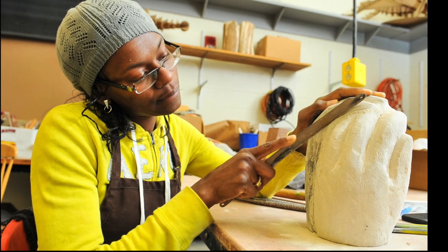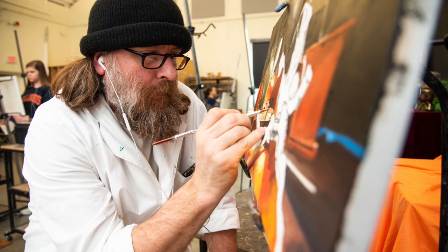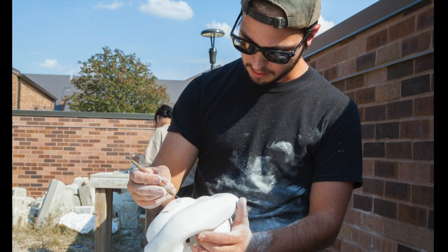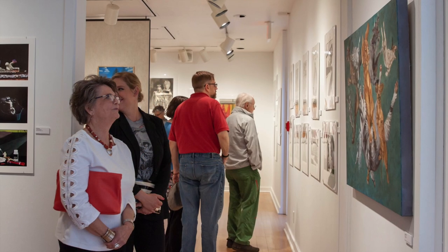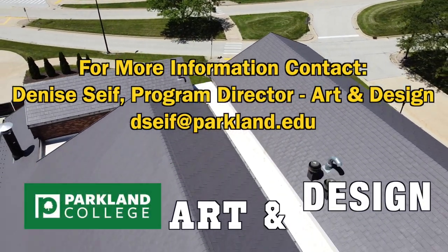So get your education going and who knows, this may be the first step in an art-related career in design, freelance work, art education, or gallery and museum opportunities. Invest in your own personal growth and join us at Parkland.